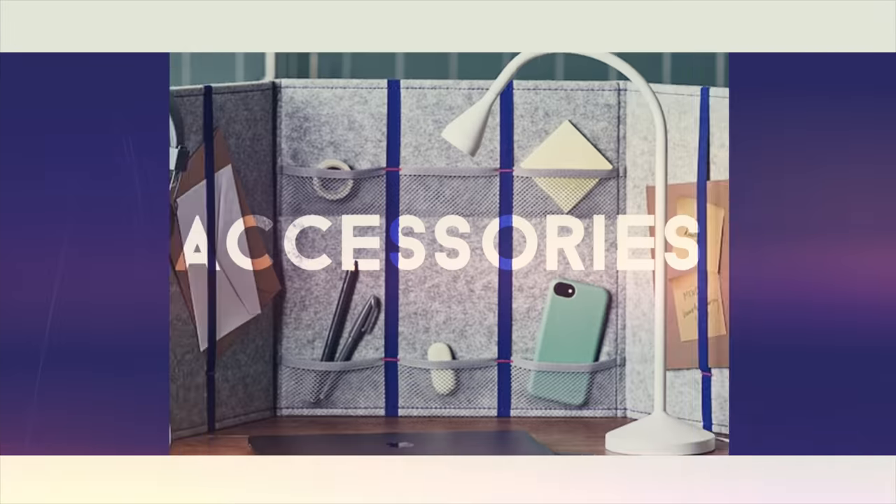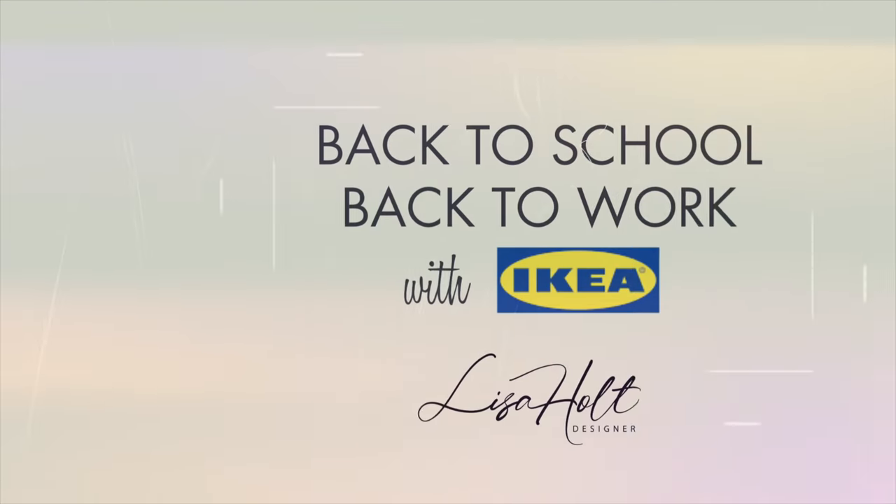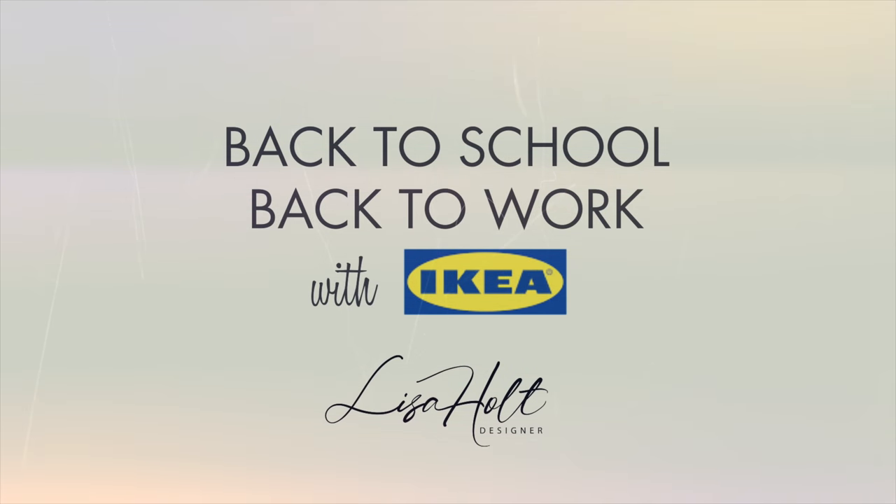Hey guys, welcome back! Today it's all about back to school and back to work with IKEA. We want to get organized, and the first thing you want to do is make sure that everything your space does is designed to help you concentrate, get organized, and find things so you can zip through your studies or your work.